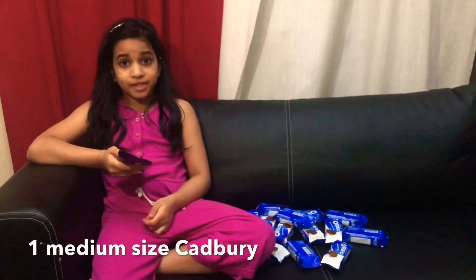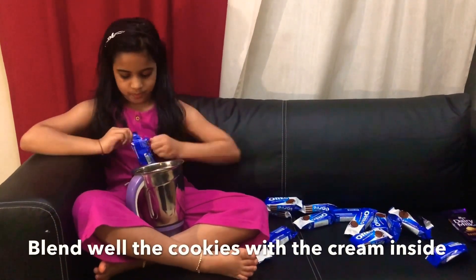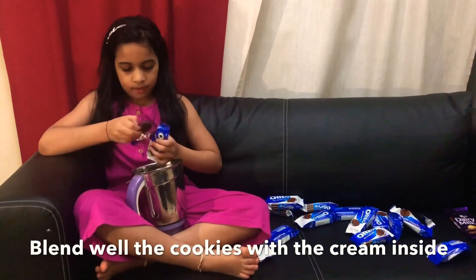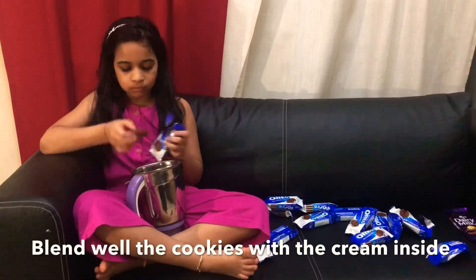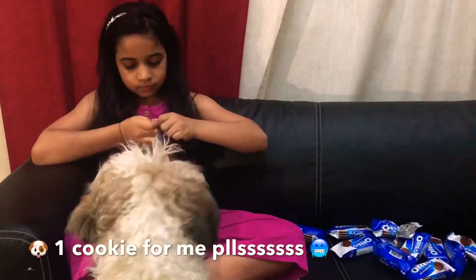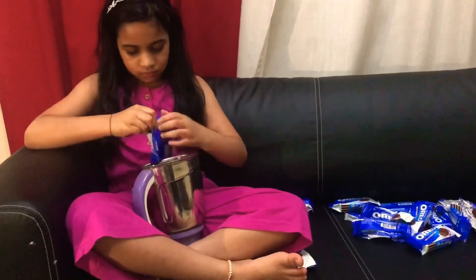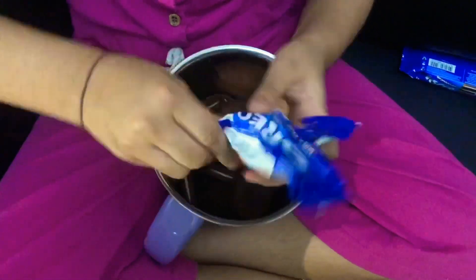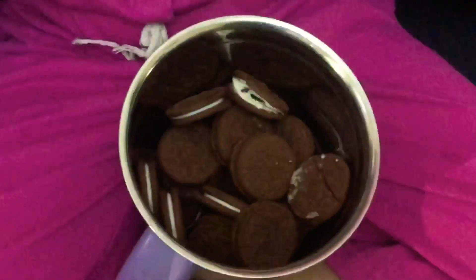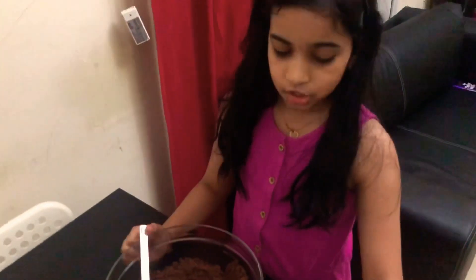Oops, it's already melted. Let's go to Nilla's mini kitchen. Follow me. Okay guys, the powdered Oreo is done. Now I'm going to add one glass of milk.